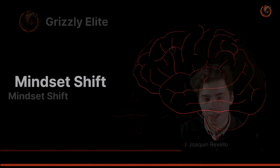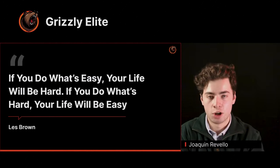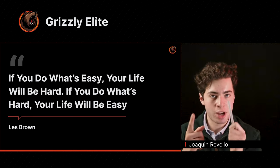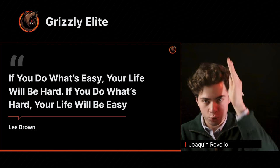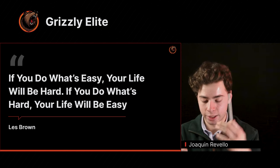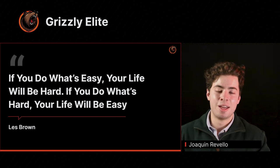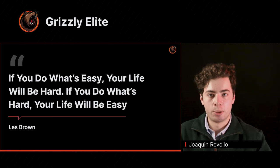The mindset shift I want to give you — and when I heard this advice it changed my life: if you do what's easy, your life will be hard. If you do what's hard, your life will be easy. This is why I emphasize in all my videos to do things that are challenging. This is why I love going to the gym, why I love doing difficult things — it makes me a better person and gets me closer to that ideal version of myself.